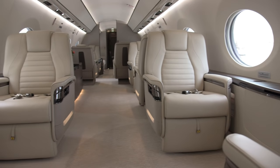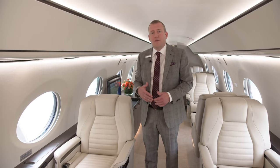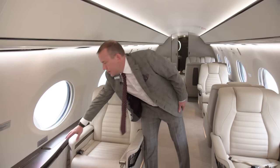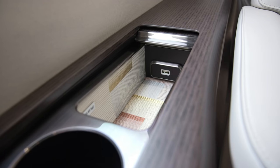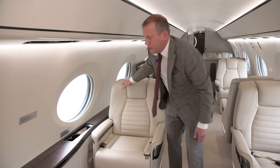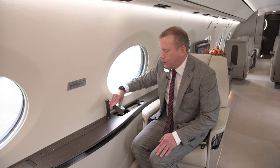A key focus area for us has been the primary seating area, ensuring that we have ample storage elements for charging and flexibility to convert the space how you see best to use it. One example is hidden-away cup holder storage as well as personal storage, so you can imagine a client using that for charging their phone or placing their eyeglasses.